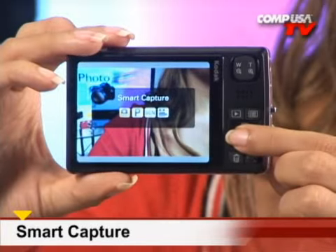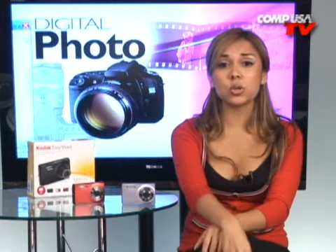It will also detect and analyze scene conditions, and set camera settings such as exposure, focus, and ISO speed — with a range of auto 64 to 6400 — for clear, crisp pictures taken in low-light conditions.